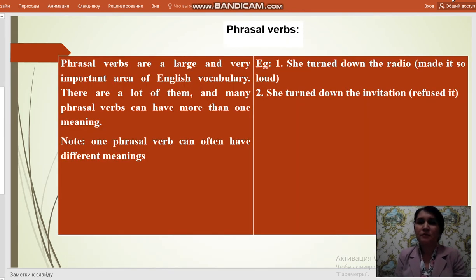The grammar part is phrasal verbs. Phrasal verbs are a large and very important area of English vocabulary. There are a lot of them and many phrasal verbs can have more than one meaning. Note: one phrasal verb can often have different meanings. For example, 'she turned down the radio' — made it quieter. 'They turned down the invitation' — refused it.